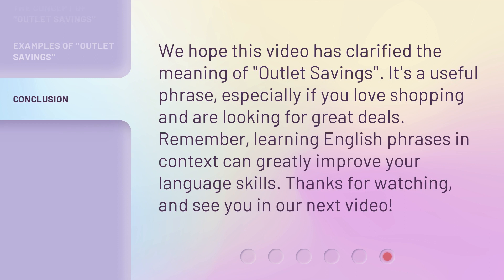We hope this video has clarified the meaning of outlet savings. It's a useful phrase, especially if you love shopping and are looking for great deals. Remember, learning English phrases in context can greatly improve your language skills.